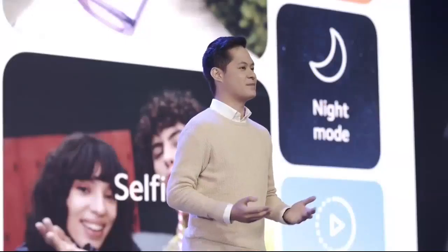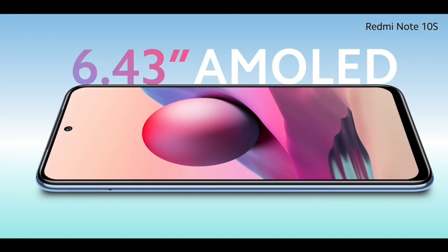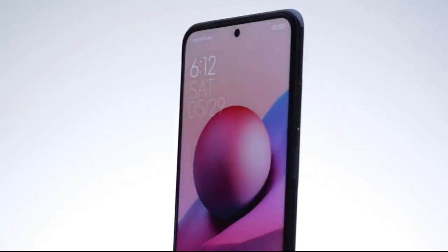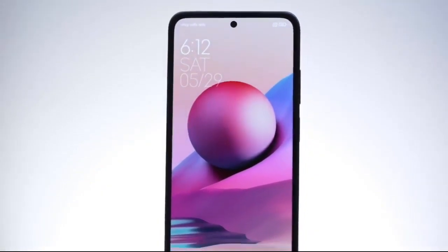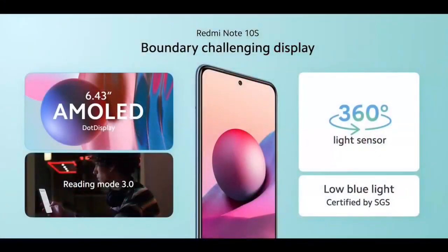Redmi Note 10S features the 6.43-inch AMOLED display — rich, bright, and vibrant — that Mi fans have long been waiting for. Redmi Note 10S is SGS certified for comfort on the eyes and features excellent tools like Reading Mode 3.0 and a 360-degree light sensor setup to make your smartphone experience as comfortable as possible.